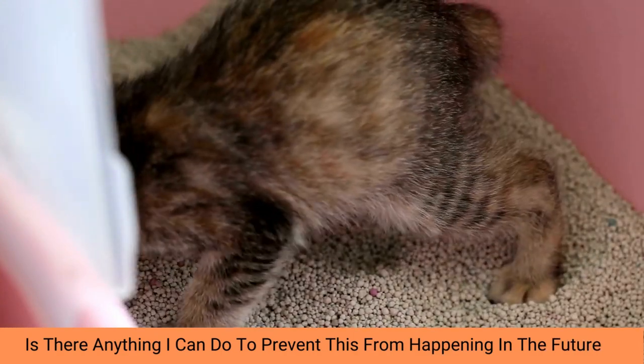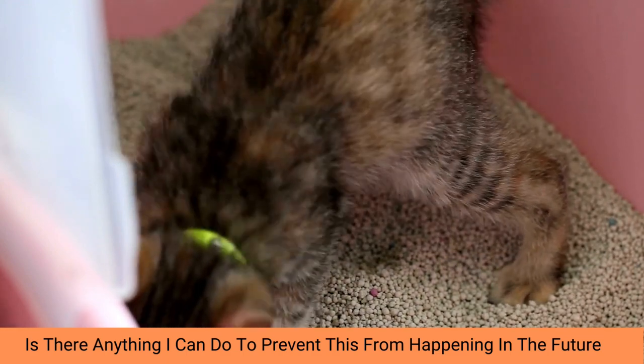In some cases, your cat may have eaten something that didn't agree with it and caused them to have trouble going to the toilet.